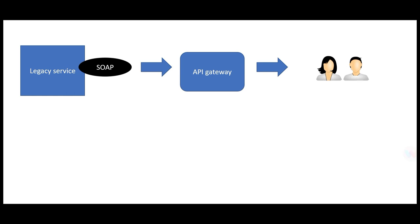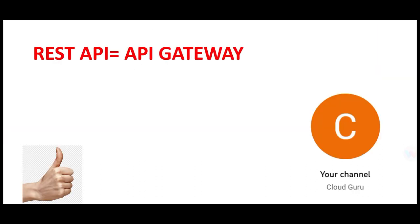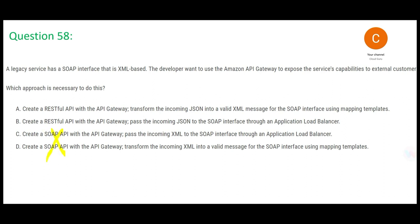There are four options. Options C and D are wrong because they say 'create a SOAP API with API Gateway' — thumb rule: REST API equals API Gateway, so C and D are eliminated. Between A and B: option B says use REST API and pass JSON to the SOAP interface through a load balancer, but it doesn't mention XML at all. Option A says use REST API but transform the JSON into a valid XML message for SOAP. Since SOAP uses XML, at some point you must produce valid XML. Option B doesn't address that, so B is wrong and A is correct.